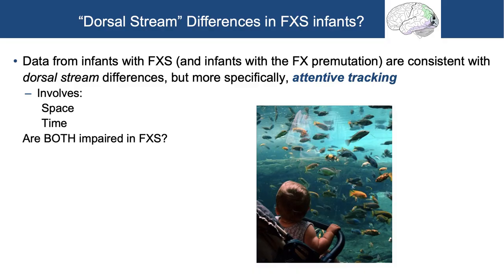Because it was only the second order motion stimuli, this pointed us to attentive tracking — which involves space and time. The question became: how do we unpack whether it's the spatial aspects or the temporal aspects they're having trouble with? Think of a baby looking at fish in an aquarium: things are going in and out, fish are moving and going behind occluders. To track a fish, you have to not only see it and pull it from the foreground, but you have to maintain attentive tracking — watch it go and keep it in mind as it moves behind a barrier.